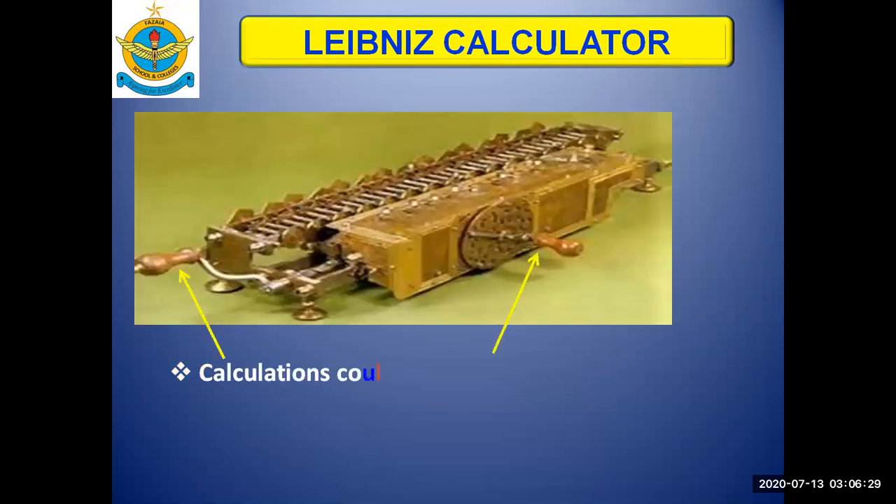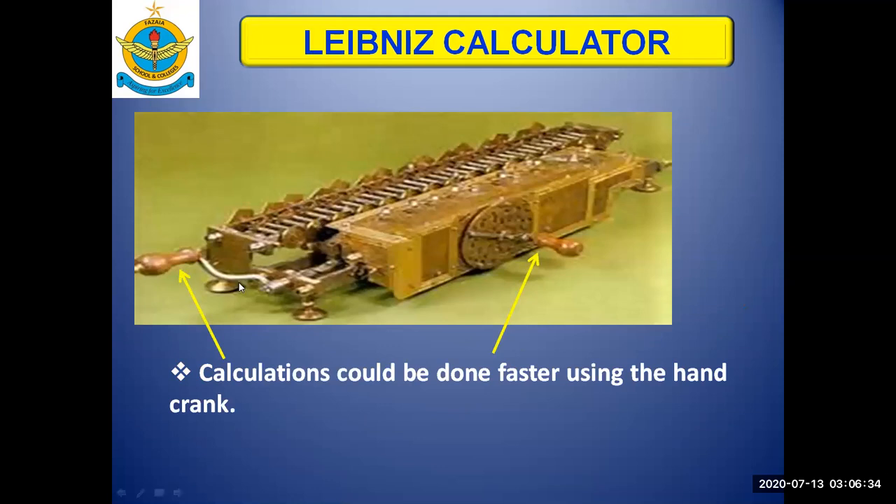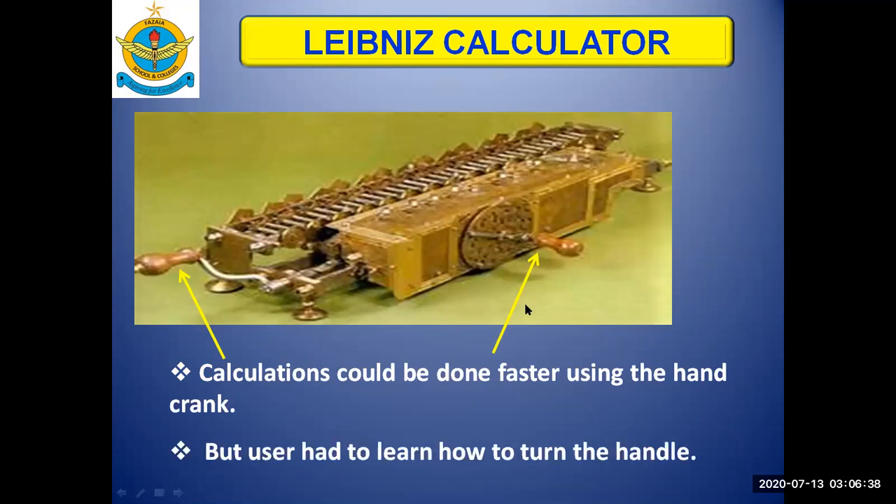The calculations could be done faster using the hand cranks, shown by the yellow arrows here. However, the problem was that the user of the Leibniz calculator had to be an expert in turning the handles, because this was a technical task that could only be done by an expert.